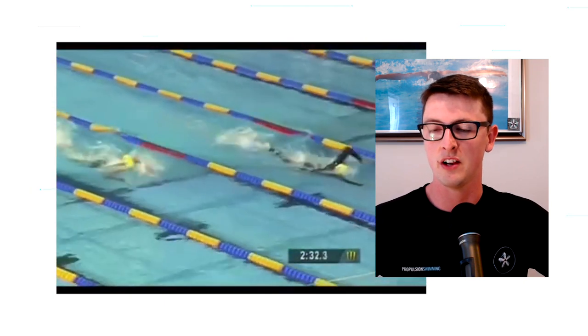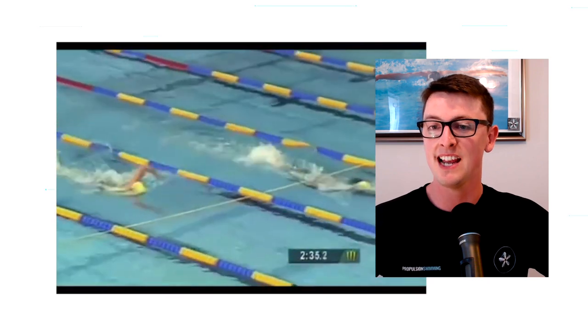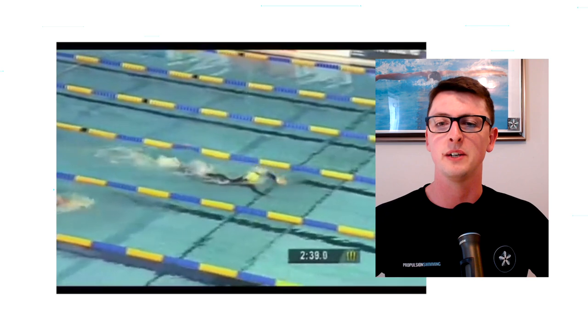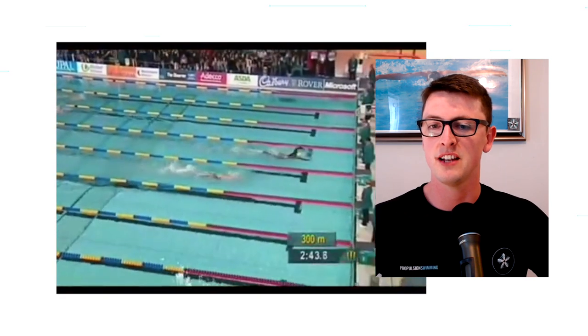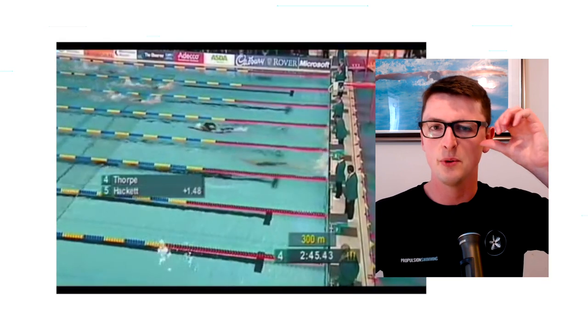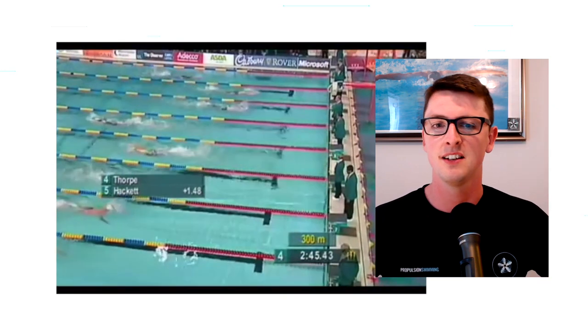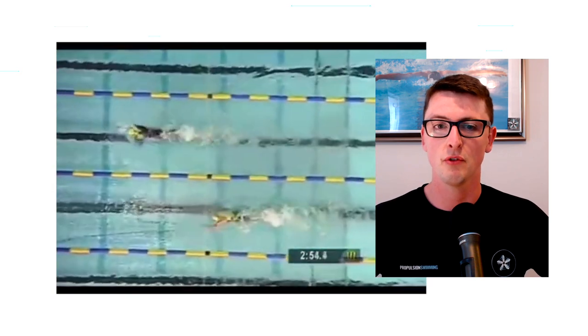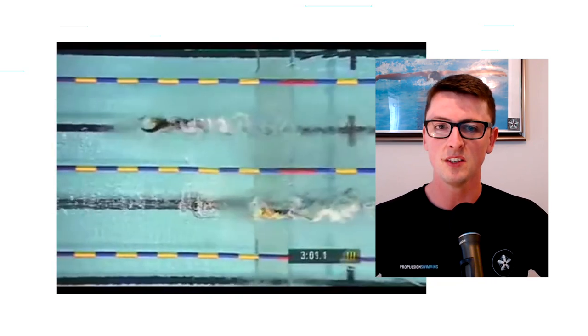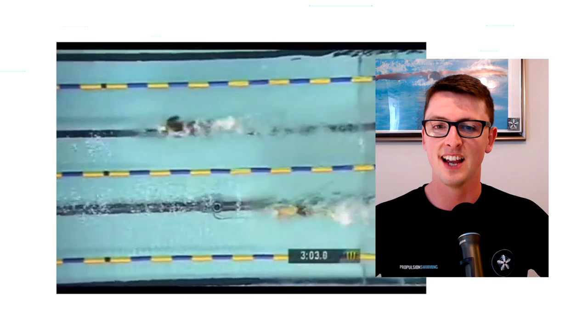Another great shot here — both high elbows, relaxed hand entry, barely any splash in front of him. The leg kick — he's got massive feet, basically wearing flippers. Coming into the last 100 now, at 2:45, I think he was about a second underneath his own world record at this point. Now you can really see the legs starting to go, the stroke rate is starting to increase, and the face is showing a bit more grit and energy.